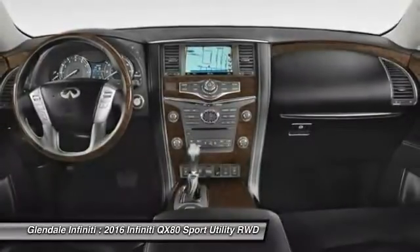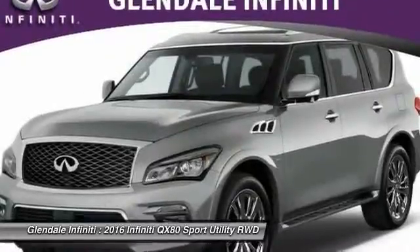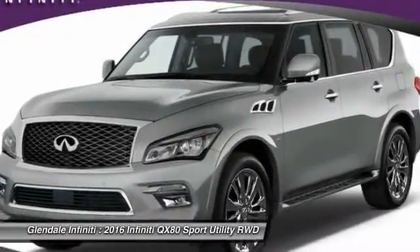Power Lift Gate, Power Passenger Seat, Bluetooth, Moonroof, Power Steering, and Aluminum Wheels.